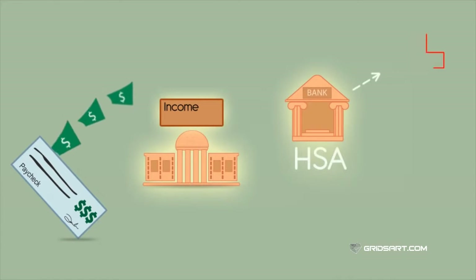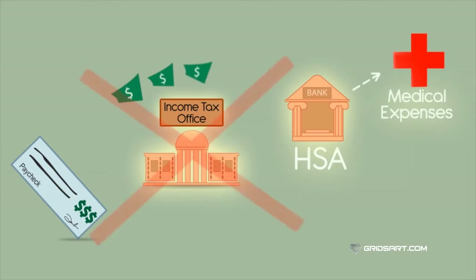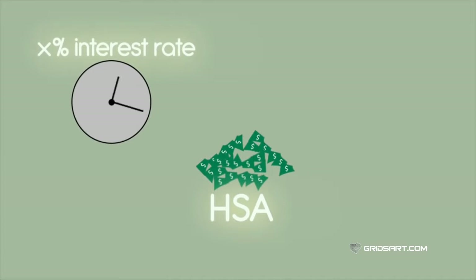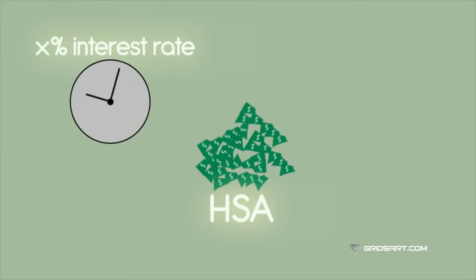An HSA, or Health Savings Account, is a bank account used to put pre-taxed money aside specifically for your out-of-pocket health care expenses. Like a regular savings account, your HSA has an interest rate that allows your money to grow while sitting in the account.